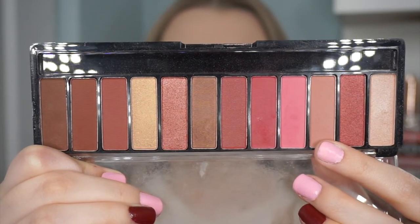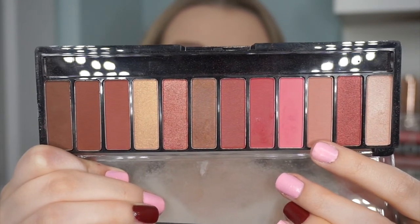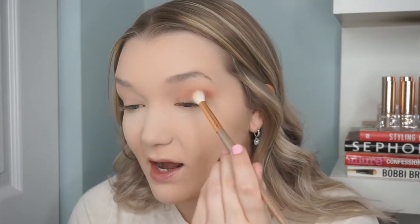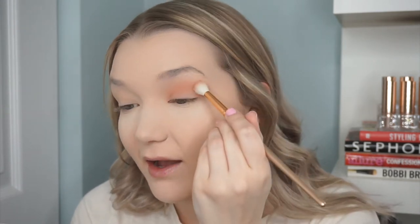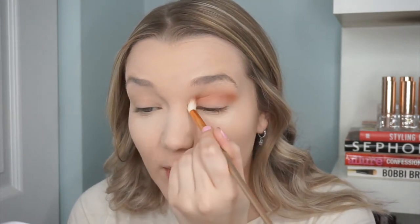For eyeshadow I'm going in with my go-to for pink shadows at the drugstore — this is the Rimmel Magnifies Palette in 007 Crimson. I'm going in with a soft mauve shade all over my lids. I really enjoy this palette; I like the Magnifies palettes by Rimmel in general. Now I'm going in with the darker shade and taking that into the outer V and crease area.